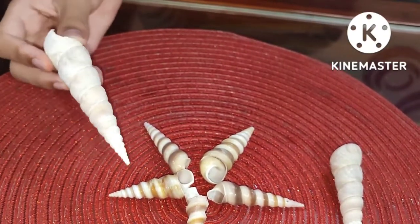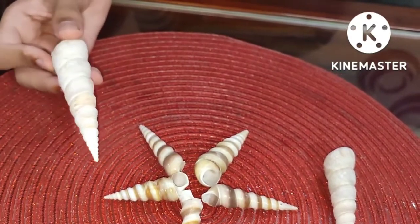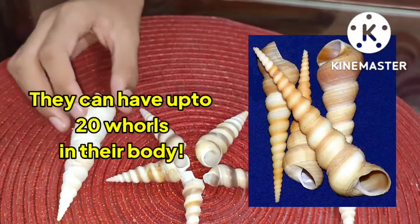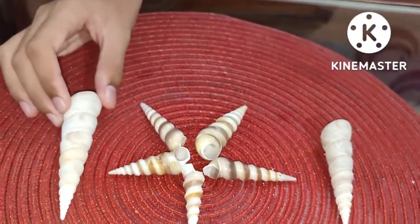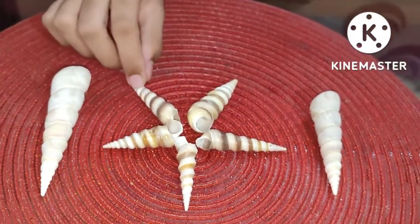These shells can go up to 3 cm in length and 1 cm wide, and they can have up to 20 whorls on their body. As you can see, I have auger shells of various sizes.